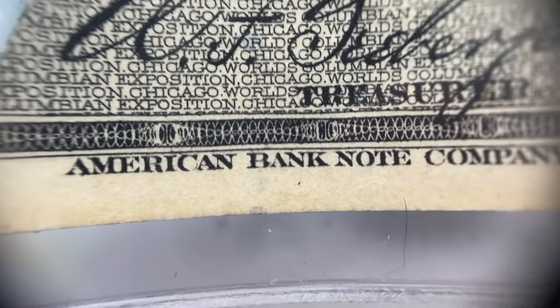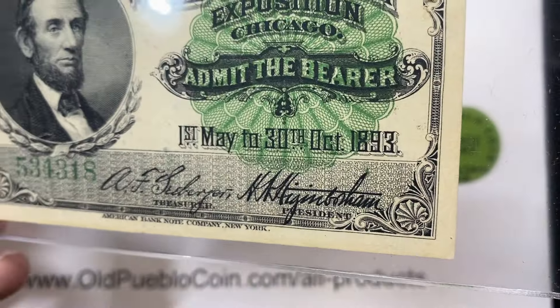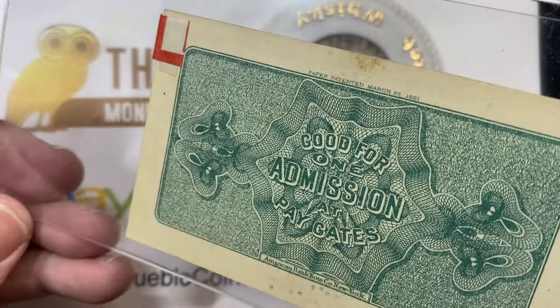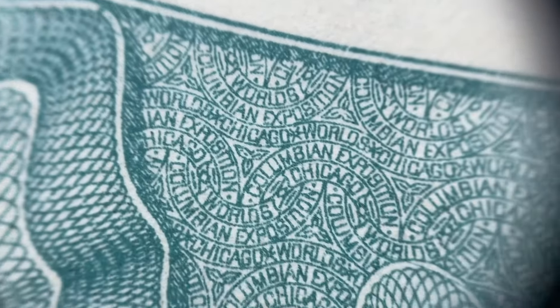If you look at this, this ticket is printed by the American Banknote Company of New York. Look at all the little fine printing in there. There are several different tickets that they produced. The 1st of May to the 30th of October, 1893, Admit to the Bearer, World's Columbian Exposition, Chicago. And there's Honest Abe. Tickets like this vary a little bit, but the price points are all over the place — you can find a lot of tickets for like $15 to $45 if they're just kind of average used tickets like this one.